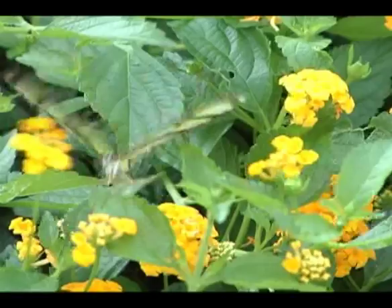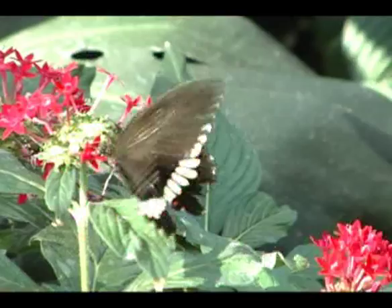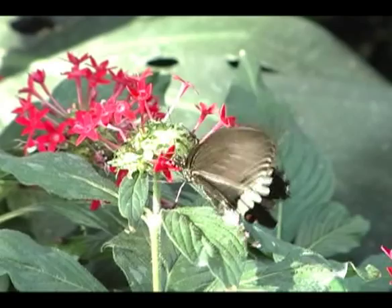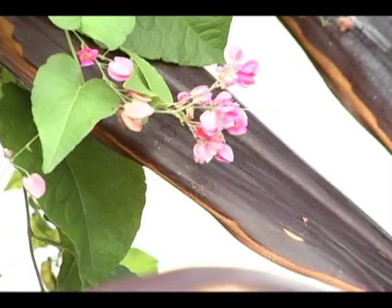Pentas on the other hand are a larger flower and are often only visited by the larger butterflies in the wing. There are several different varieties of pentas which come in a variety of colors like red, pink, violet and white. If deadheaded, both of these plants can produce large numbers of flowers, making them an excellent source of nectar all year round.